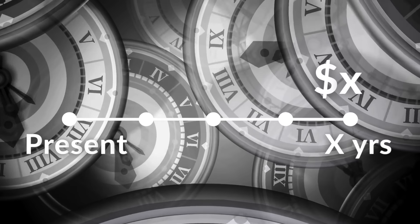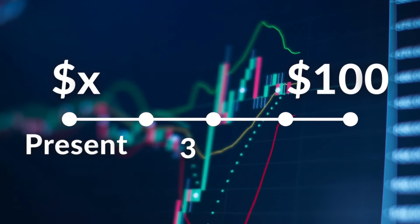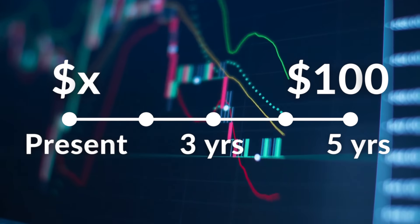Let's break that down because it sounds a little confusing, but it's actually very simple. Imagine you have a time machine that lets you bring future money into the present. The discount rate is like the cost you apply to that future money to figure out how much it's worth today, because the values will not be the same. For example, $100 five years from now will not be worth $100 today — it'll be worth less, around $90 or $80. The discount rate is trying to figure out the present value of that money.